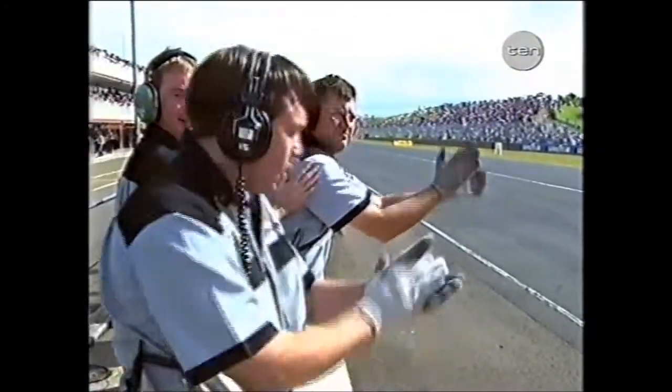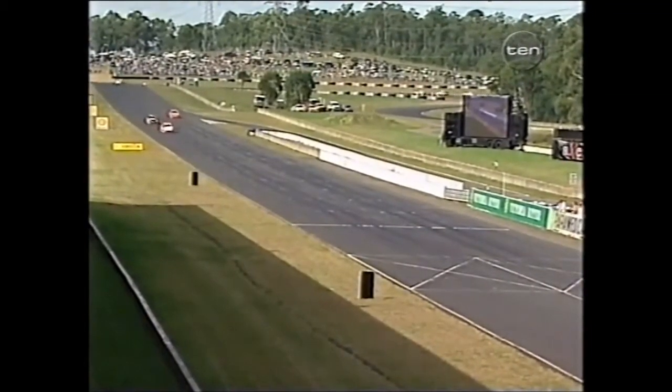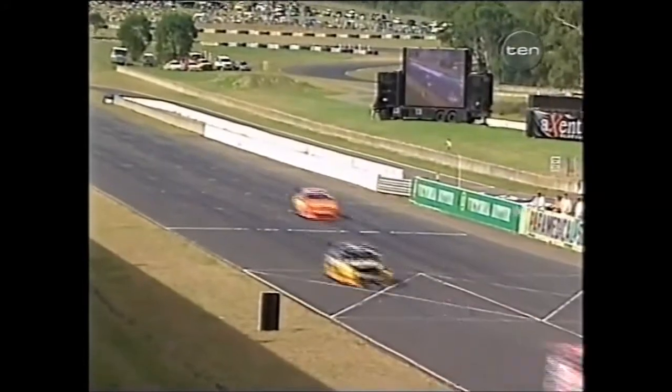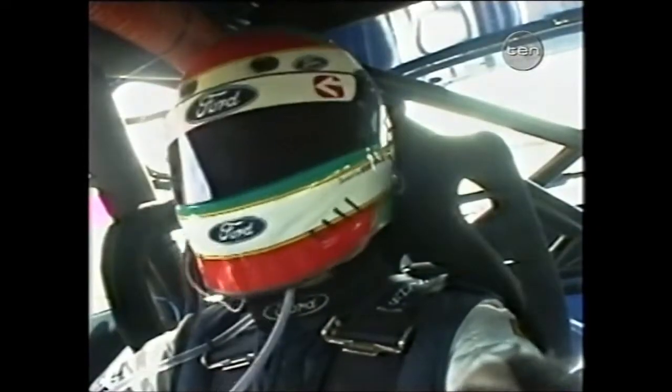Well done, Gibson Motorsport — just showing everyone how to do it. 2001, an amazing performance. Once again at Eastern Creek, they dialled the car in very quickly. It was fast here from the moment it hit the track. And Lowndes looking so cool and comfortable leading that one.